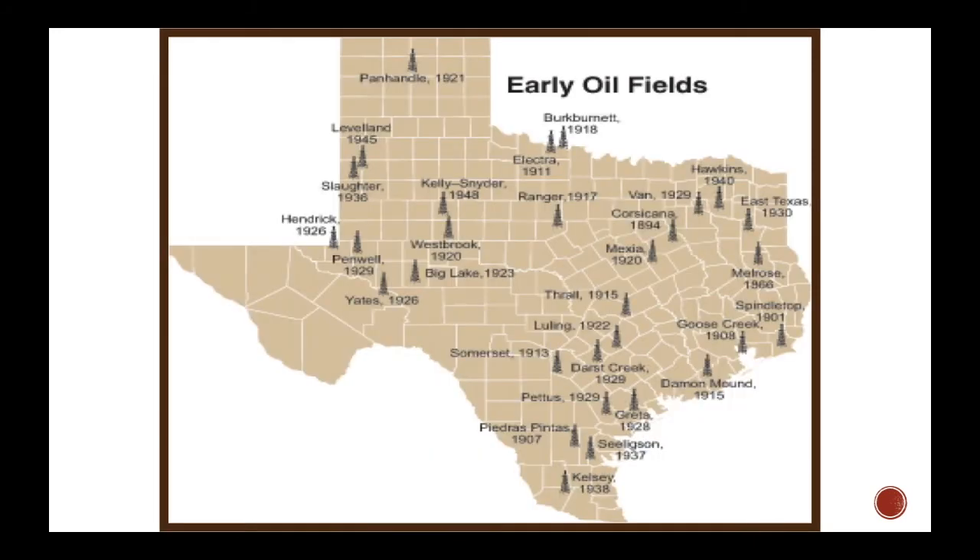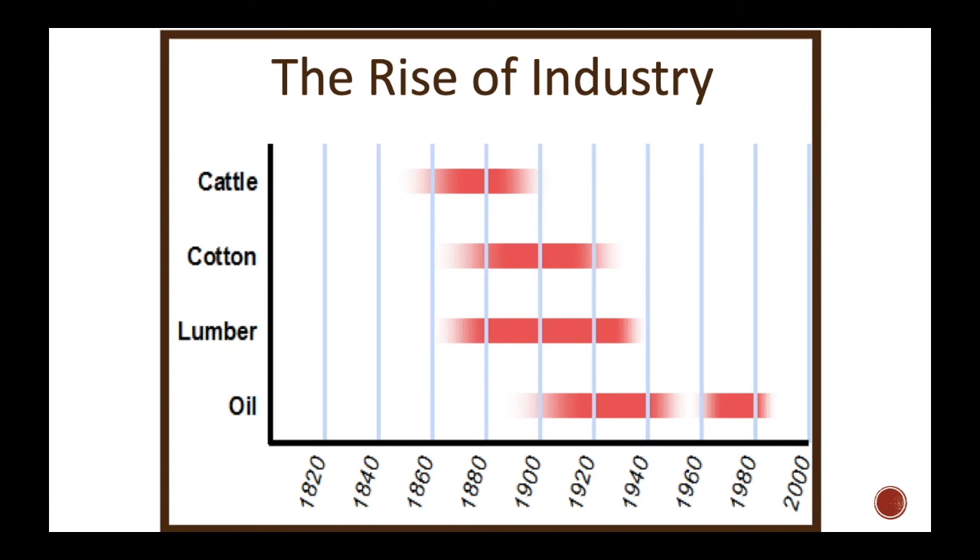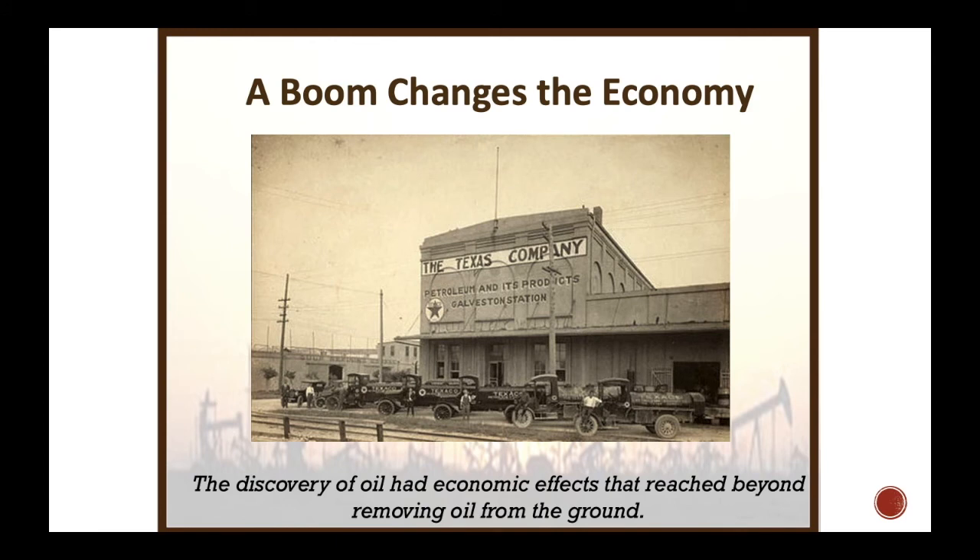Here's a map of oil fields in early Texas. Spindletop near Beaumont struck oil in 1901, and you can see how many additional fields popped up within about 20 years — 1921, 1936, 1945. Interestingly, deep West Texas was not yet tapped back then, but that's where a lot of oil is being pulled out today. You can also see where cattle, cotton, and lumber industries fell off as oil rose and kept growing.